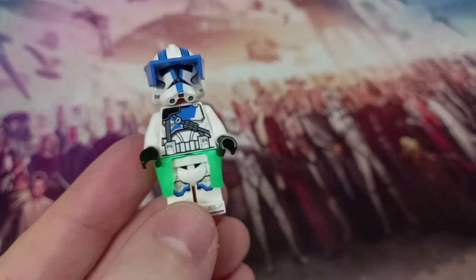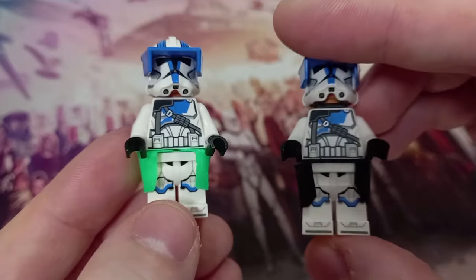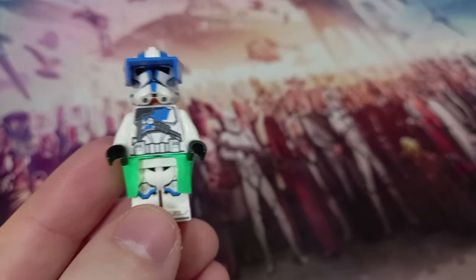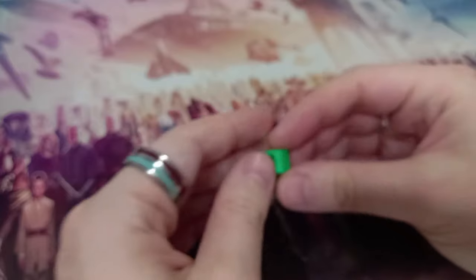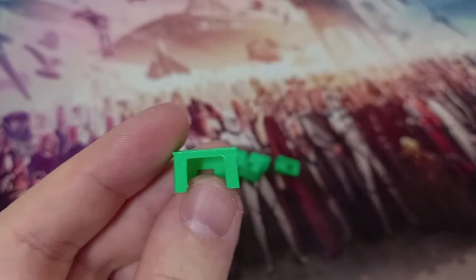These aren't the only waist capes that I've printed. We've got the cut out, and the printing is definitely better — especially because it matches the actual scale of the original cloth piece. But I did find some other designs for the older Phase 1 Kamas. Let me show you what I mean.